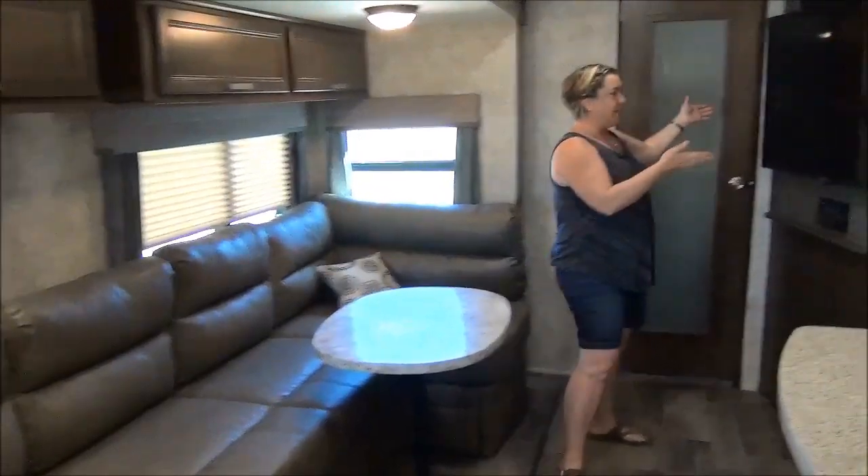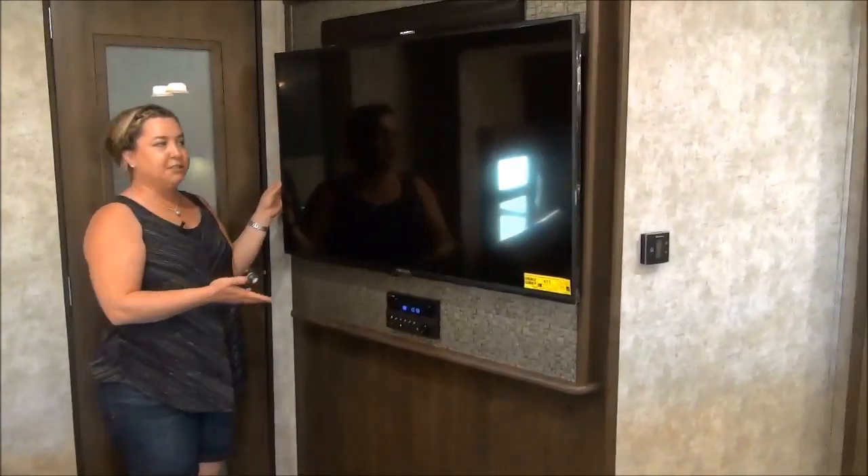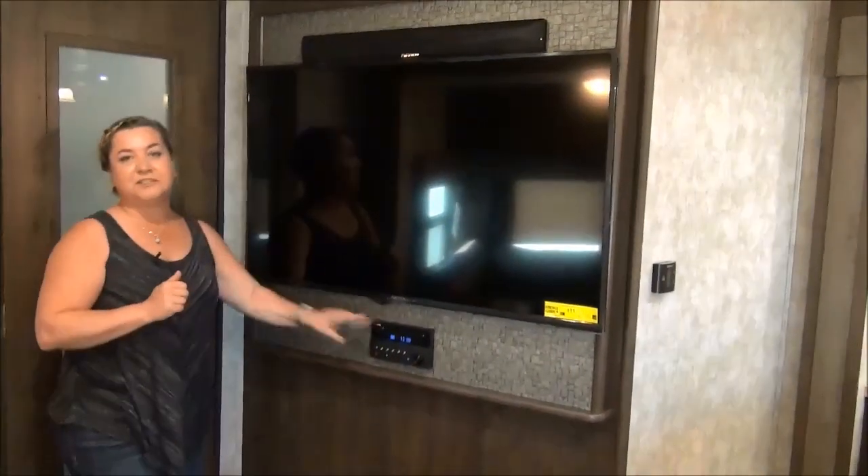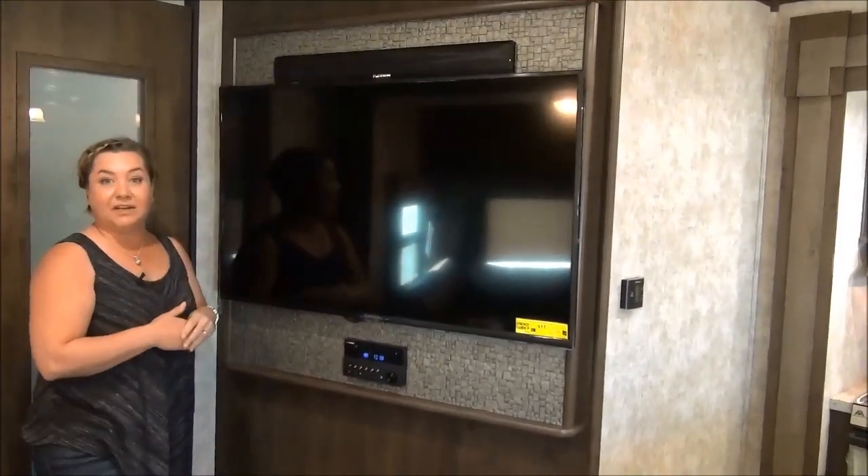We're swinging over to the entertainment center. Why did they put such a large TV? Some guy must have done that. Sound bar up top, flat-screen TV with a stereo system — everybody's gonna see this quite nicely.